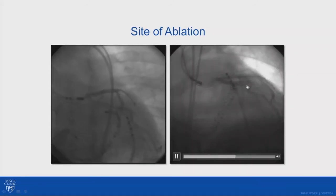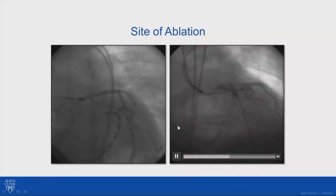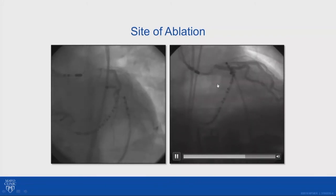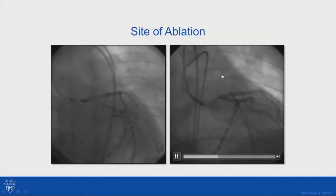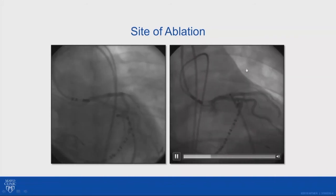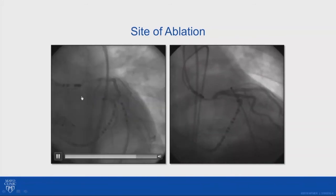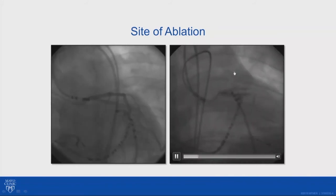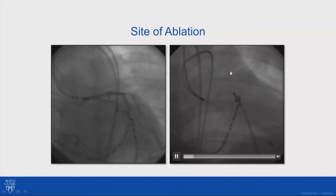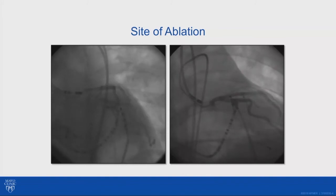We take the patient for eventually an ablation, particularly if the ejection fraction is lower and the patient has decompensated heart failure that does not improve with beta blockers and neuromodulating drugs. Although it looks a little scary that this is very close to the artery, you can see the orthogonal view where it is far away from the main artery. Typically, it's reasonable to ablate in these locations to get rid of the PVC.